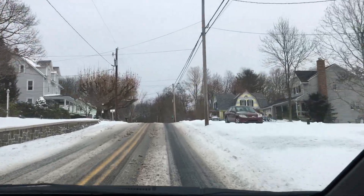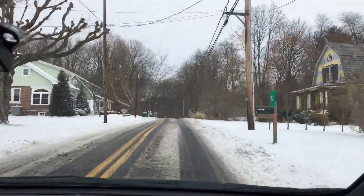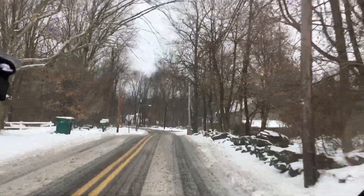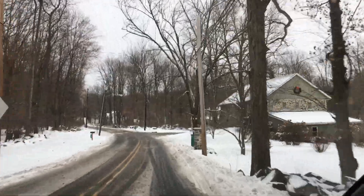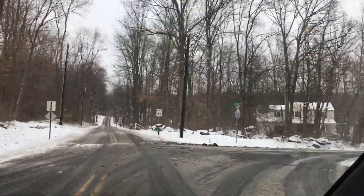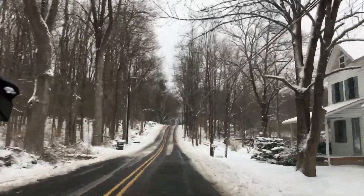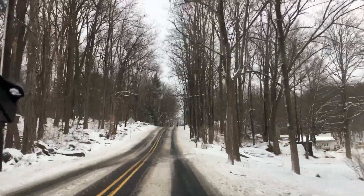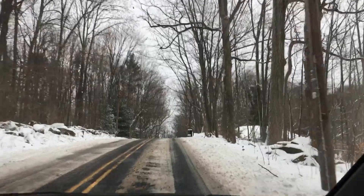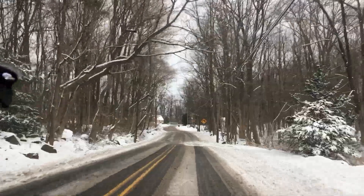We're going up — no problem. Going up the hill doing well; it's been treated a little bit but no problem at all. No issues whatsoever. There's a big hill ahead that we were worried about, but it looks like the snowplow went through at least once. Going up like it's nothing — it's fine.